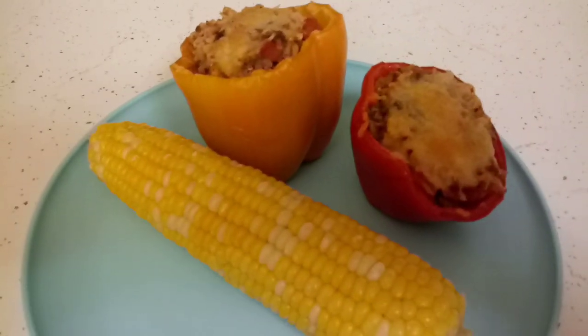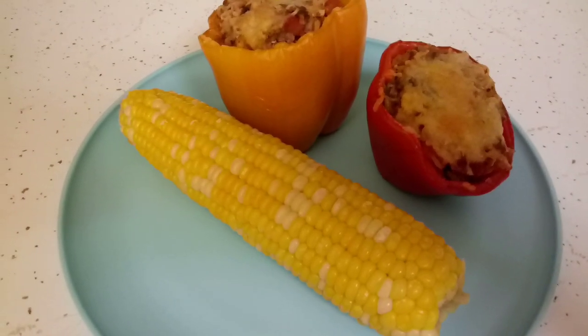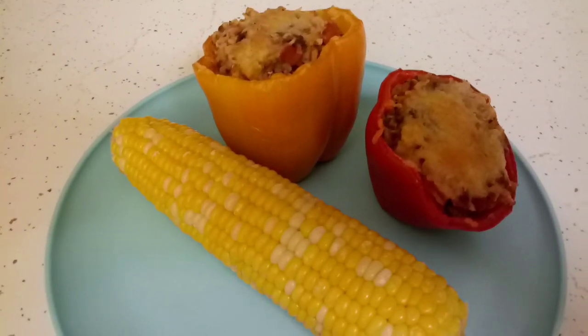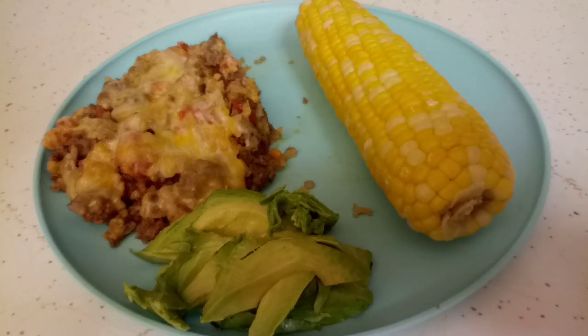Alright everyone, so here it is — stuffed peppers, first time making them, and corn on the cob. I know it probably doesn't go together, but it had to be made. So there it is — stuffed peppers. I'm going to give this to Glenn. Not quite sure how I'm doing mine yet, so stay tuned for that.